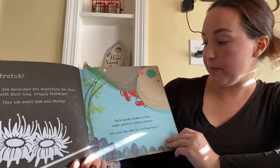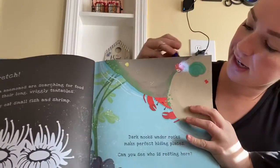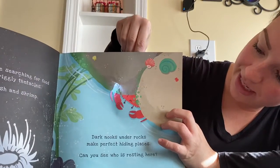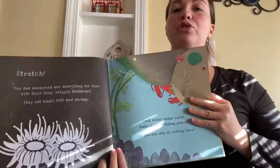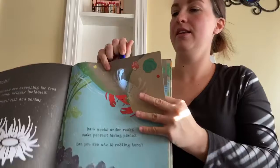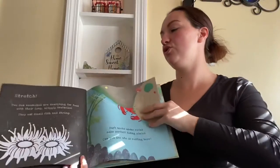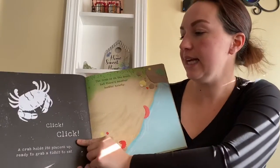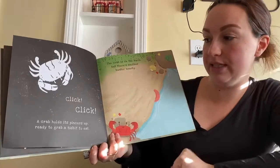Dark nooks under rocks make perfect hiding places. Can you see who's resting here? I can see the rest of Mr. Crab hanging up here. This is a book I'll bring to school when we go back so you can see it a little bit better. It's a little tricky in the sun — it's a nice book to read at bedtime when it's a little bit dark in your room. Click, click. A crab holds its pincers up, ready to grab a tidbit to eat.